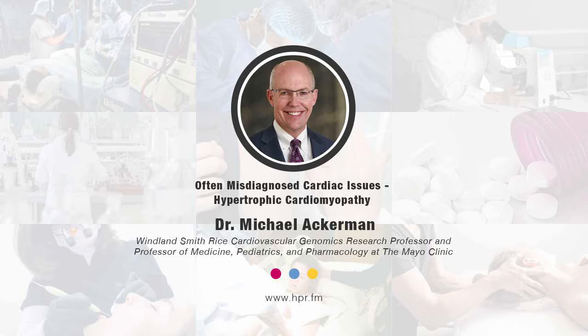You mentioned the website before — give us that website once again, Dr. Ackerman. For more information about all things hypertrophic cardiomyopathy or HCM, it's a great resource. Go to coulditbehcm.com for more information. Let your healthcare provider know if you're having any symptoms of concern, and while you're waiting for your appointment, check out the information at coulditbehcm.com.